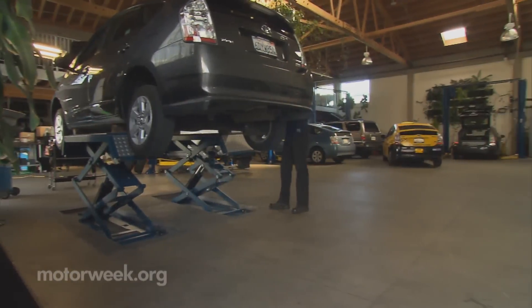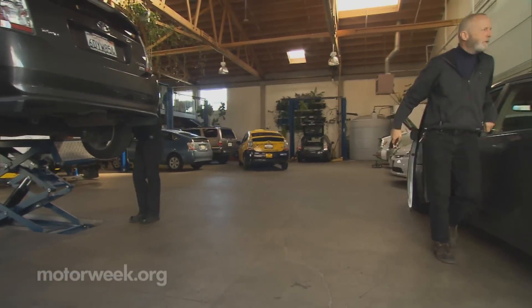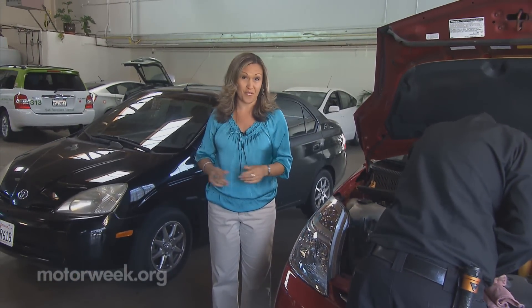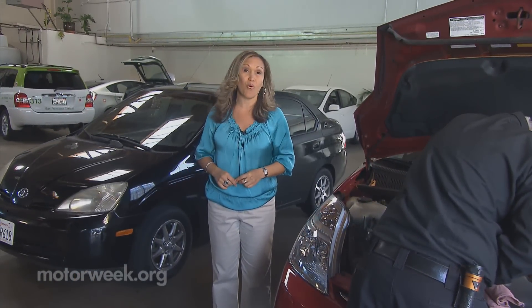I had no idea whether this was going to work. It would be an experiment and if it would succeed, then it would be fantastic. When Carolyn first opened Luscious Garage in 2007, the idea of a shop dedicated to hybrids was virtually non-existent. But clearly that's not the case anymore with vehicles like these becoming more mainstream.